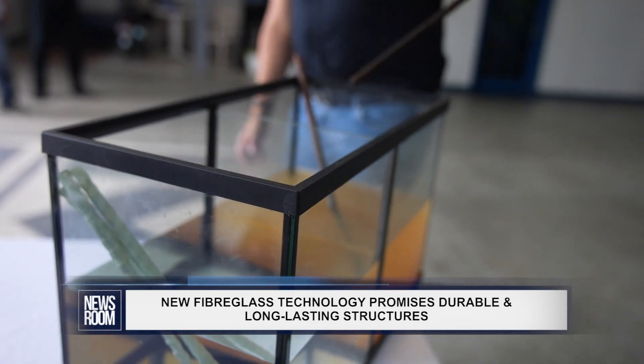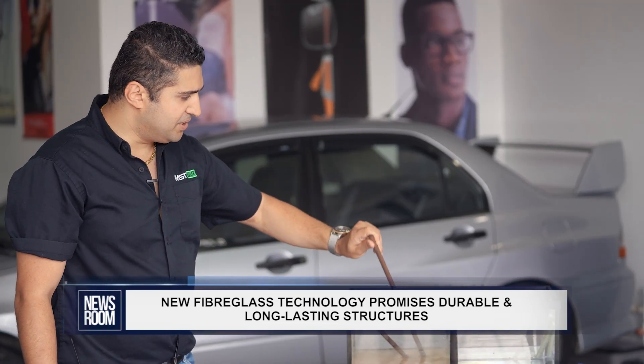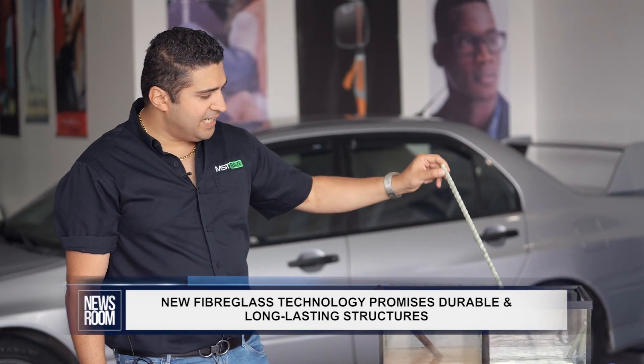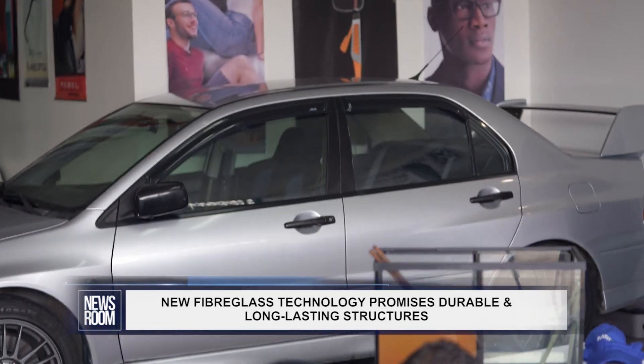The steel bars are showing significant corrosion on the surface, versus MST bar, which does not rust. However, even when taken out of the most severe environments, you can still see how much strength it is retaining.